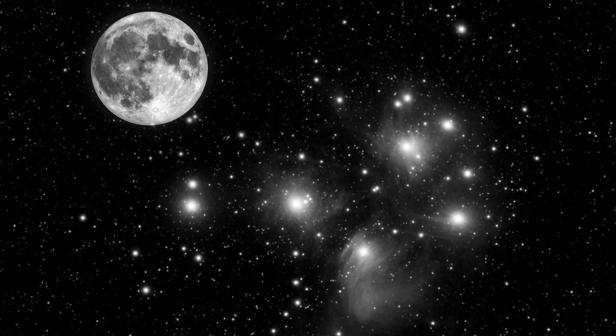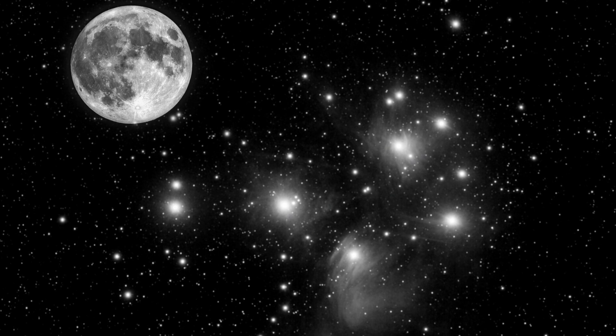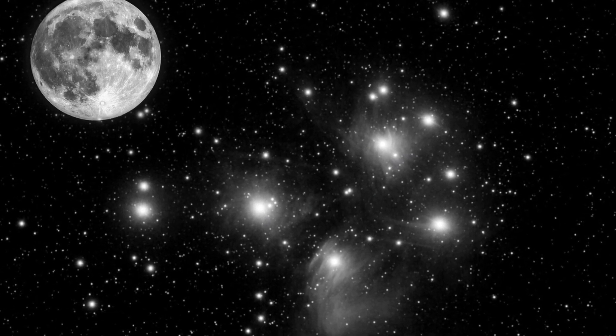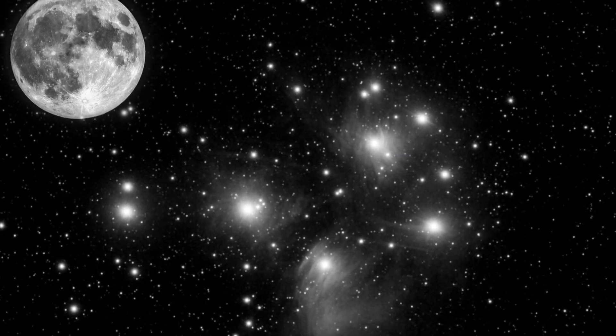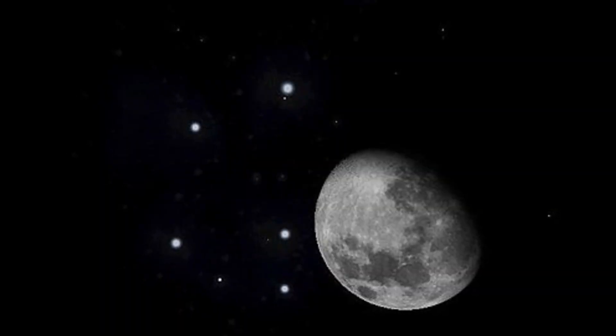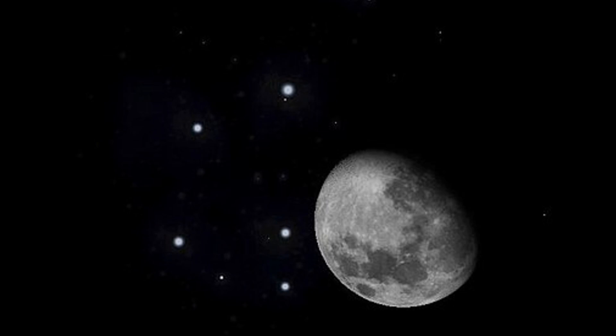On July 20th, a lovely sight: a 24% illuminated moon will glide just 0.4 degrees from the Pleiades, the iconic Seven Sisters. Visible in the pre-dawn sky, this is a beautiful target for binoculars or wide-field astrophotography.